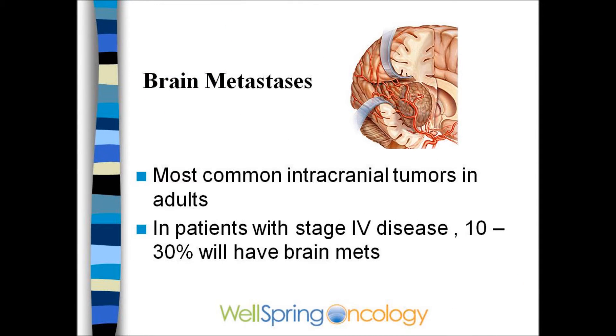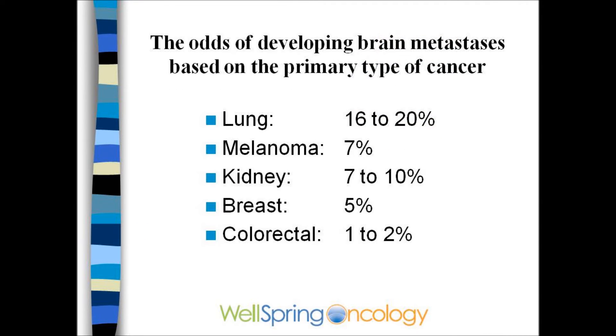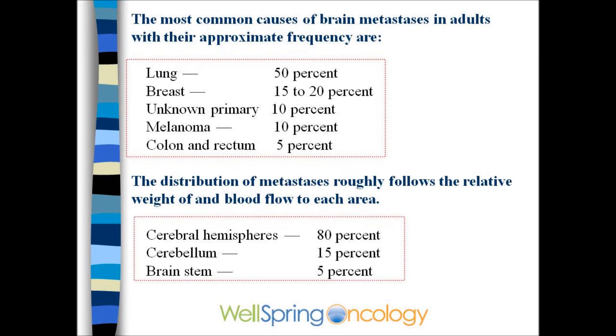Brain metastases are common in patients with stage IV cancer, particularly patients with cancer of the lung, melanoma, or kidney that commonly spread to the brain. The most common sources for brain metastases, however, will be lung cancer or breast cancer.